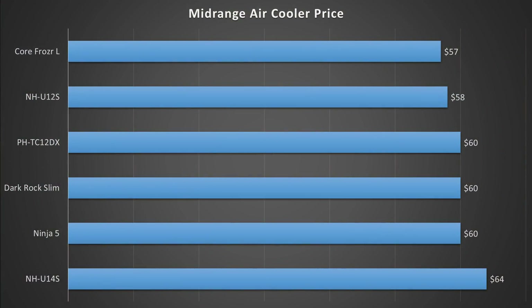The first category I'll be comparing these coolers on is price. These are the current US Amazon prices, rounded up to the nearest dollar. The Core Frozer L leads the pack with the cheapest price at $57. Then the NH-U12S is $1 more at $58. Then the PHTC-12DX, the Dark Rock Slim, and the Ninja V all hitting the $60 mark. And finally, the NH-U14S coming in at the most expensive at $64. There's only a $7 price difference between the cheapest and most expensive cooler here.